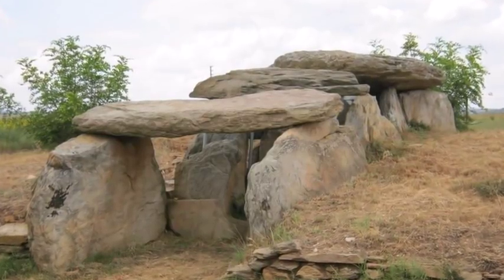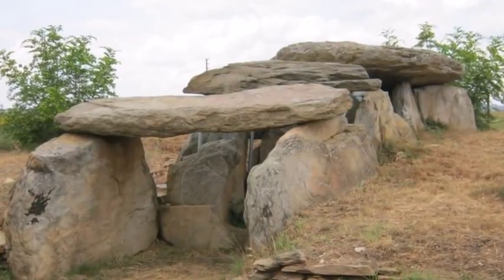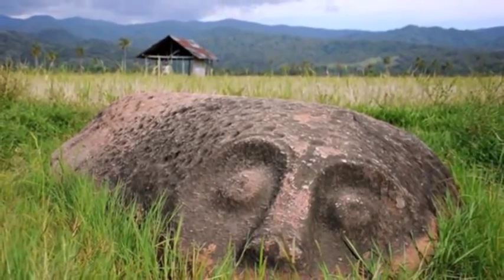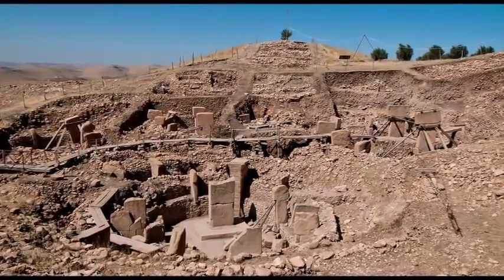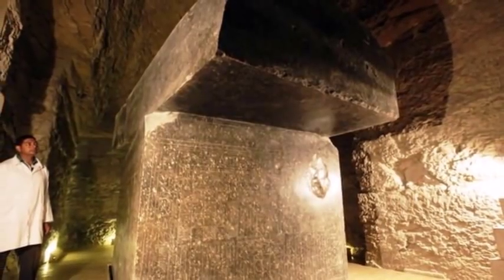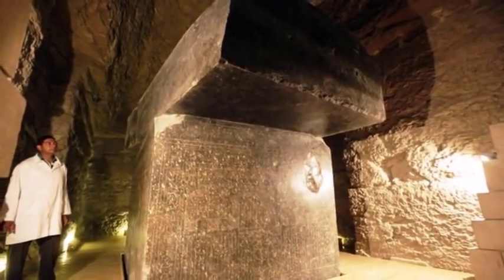Conventional archaeology propagates the notion that the further we look back into history, the more archaic the civilizations we see and the more inferior their methods of construction. Yet all over the world are ancient anomalies and megalithic marvels constructed with a lost high technology that confound today's experts, defy our greatest modern engineering and tell us a different version of history. 12 photographs mainstream archaeology does not want you to see.